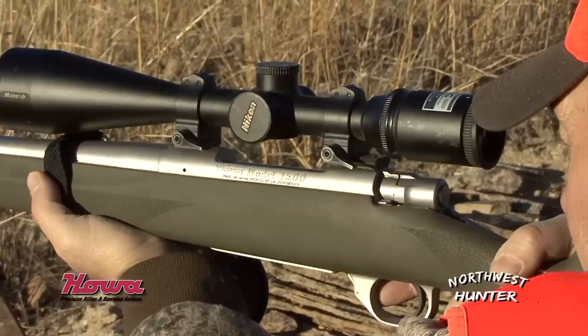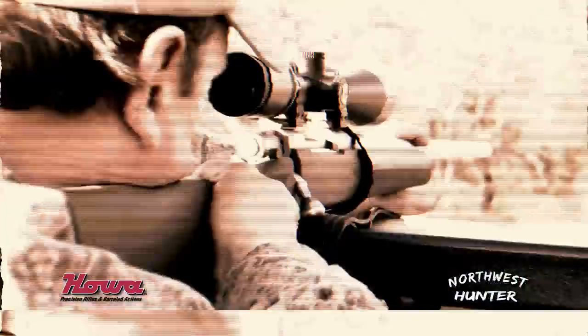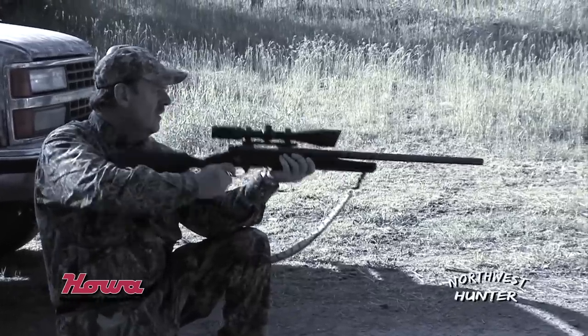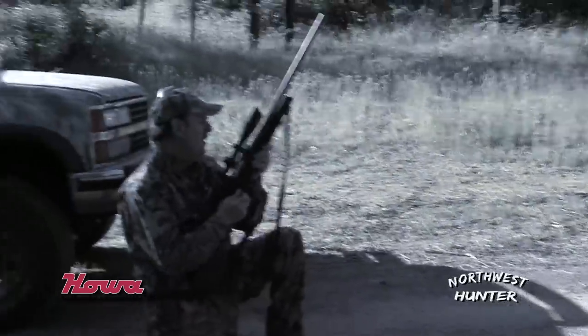It's a very reliable, dependable gun. Nice shot. Boy, this gun's accurate.